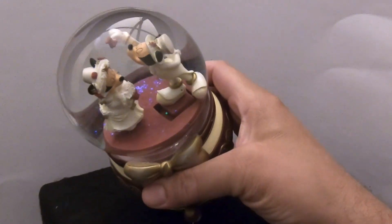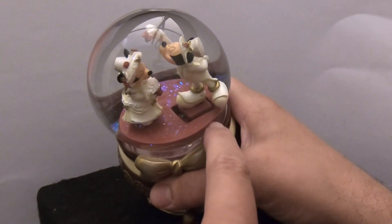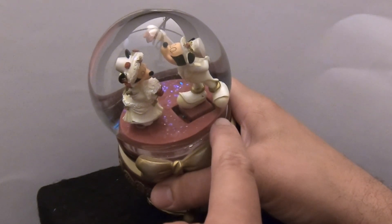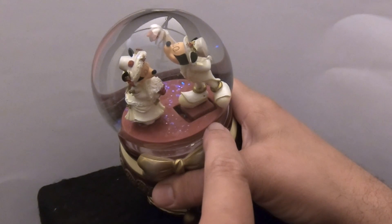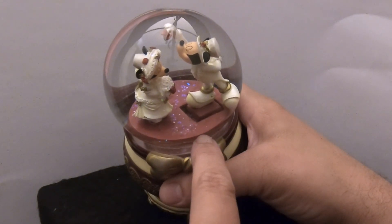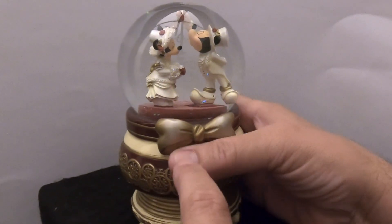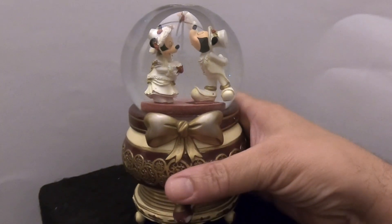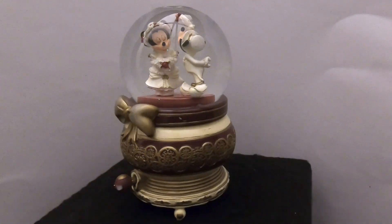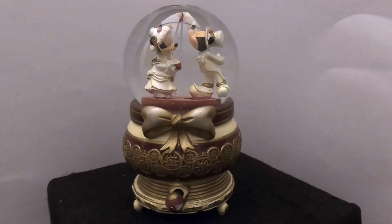Something moves in this globe! Mickey is standing on top of a square — there's a hole in the base stopper and a square piece that looks like it does something. So when this music box is running, I assume he moves back and forth. I'm not sure if it's up and down or back and forth, but once we fix it we'll find out. It's an interesting looking globe — we'll add it to the rest of the Disney globes.